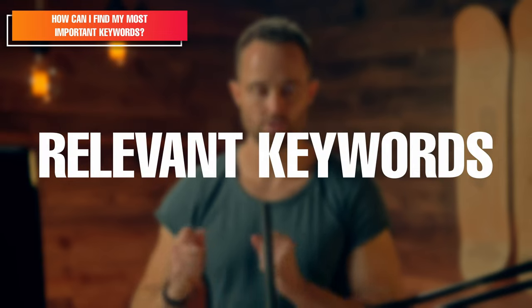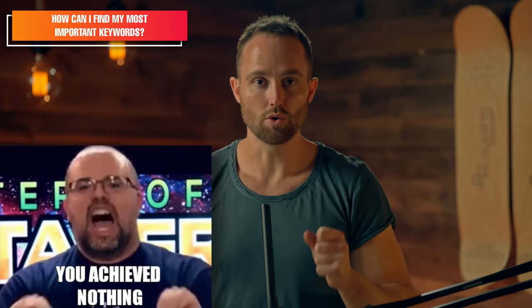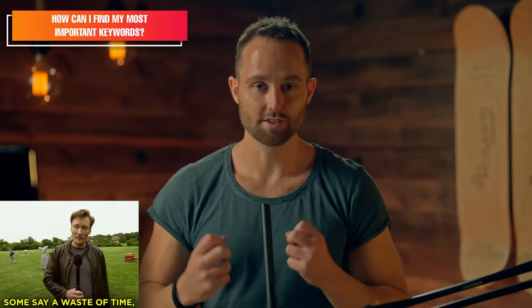The biggest rule before we begin is that all keywords should be relevant to what you sell. There is no point trying to rank for a keyword or customer search that is not aimed at finding your product. You might show up high — you might even rank number one — but they're not looking to buy your product, so it is a waste of time, space, and sometimes PPC spend.